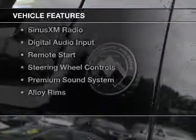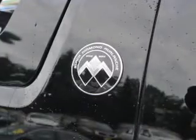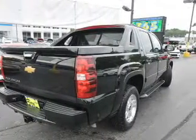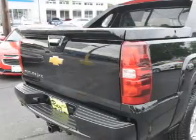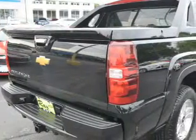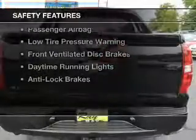The features include internet connectivity, leather seats, heated seats, Bluetooth connectivity, Sirius XM satellite radio, digital audio input, remote start, steering wheel controls, a premium sound system, and alloy rims.